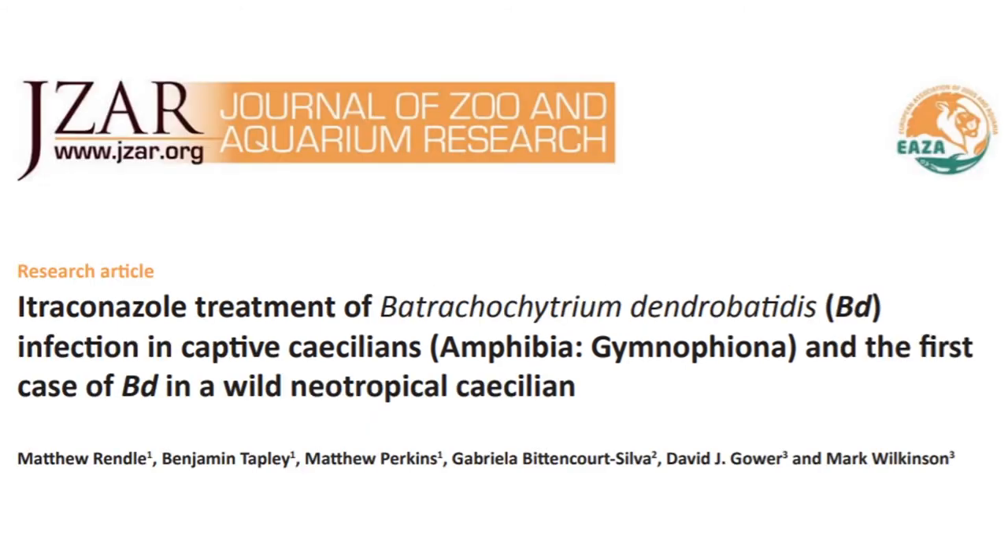This study from 2015 describes the successful treatment of Batrachochytrium dendrobatidis, the causative agent of chytridiomycosis, in Geotrypetes seraphini, and prophylactic treatment of Potomotyphlus kaupii, as well as finding the first recorded instance of Bd infection in a wild aquatic species and in a Caecilian of neotropical origin.